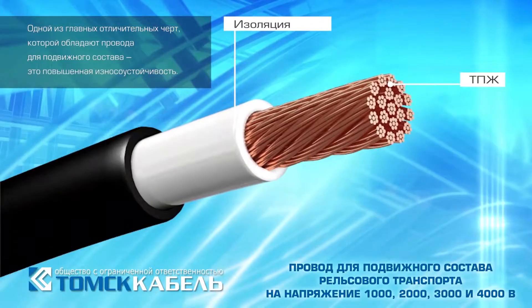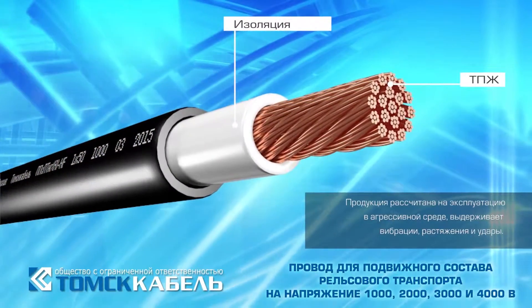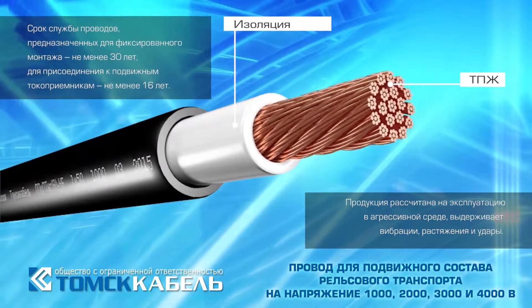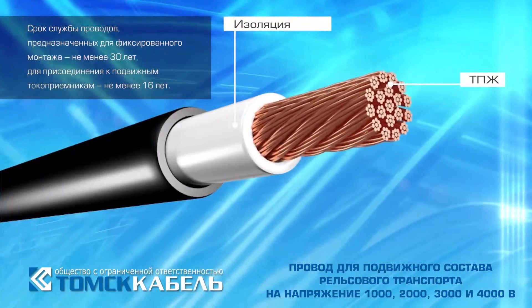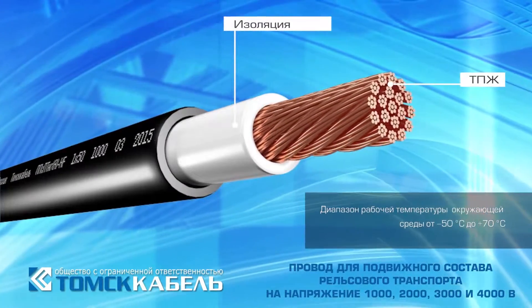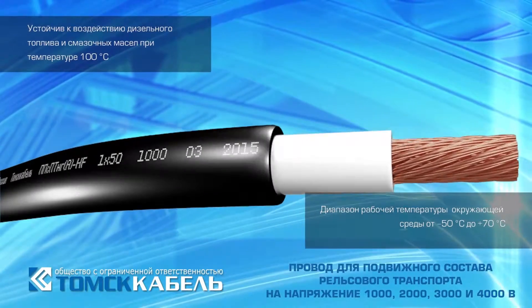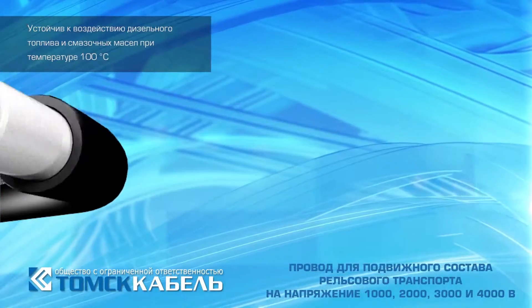One of the main distinctive features of rolling stock cables is increased durability. The products are intended for operation in hostile environments and are protected from vibration, cracks, and extension. By using a combination of various materials, it is possible to achieve any cable configuration that will be suitable for different conditions.